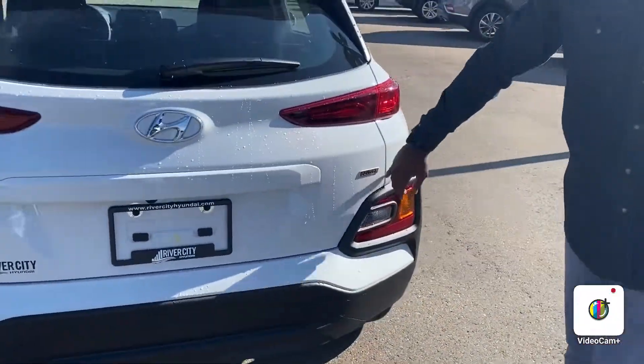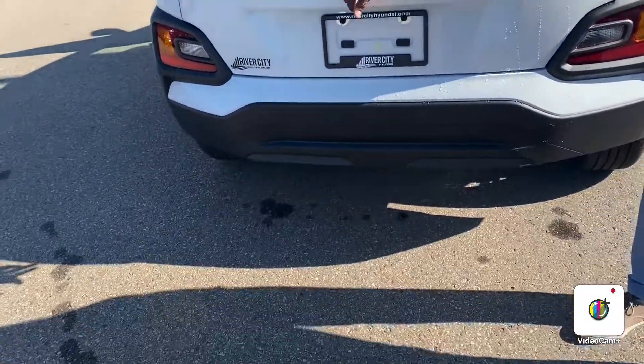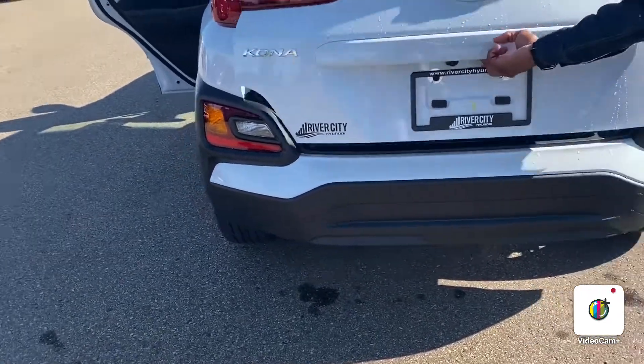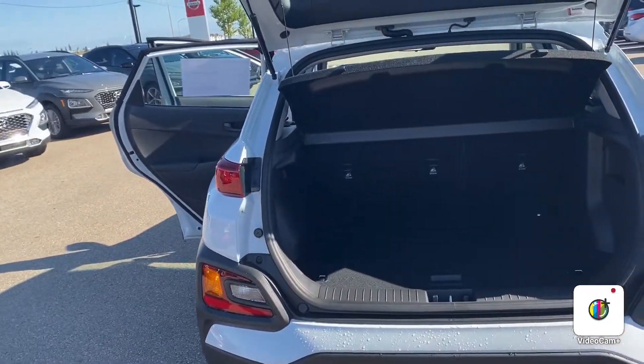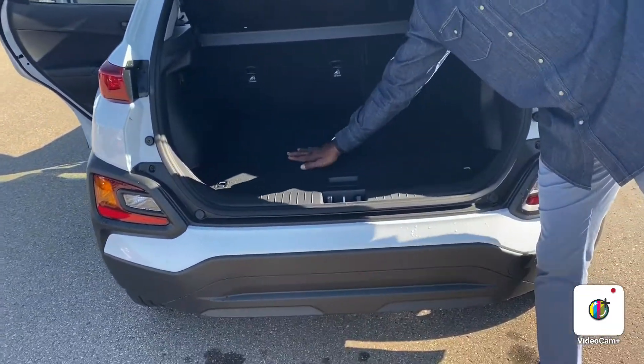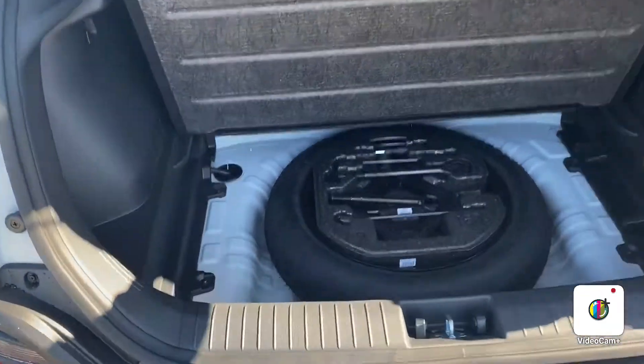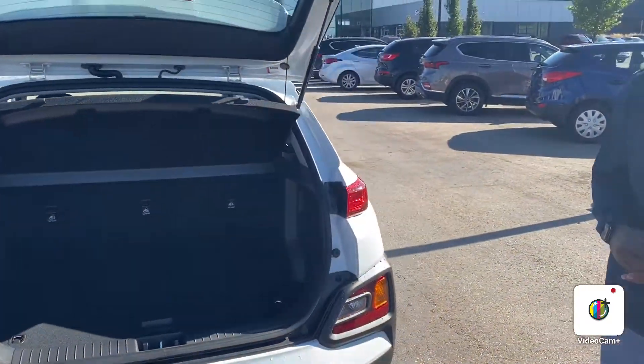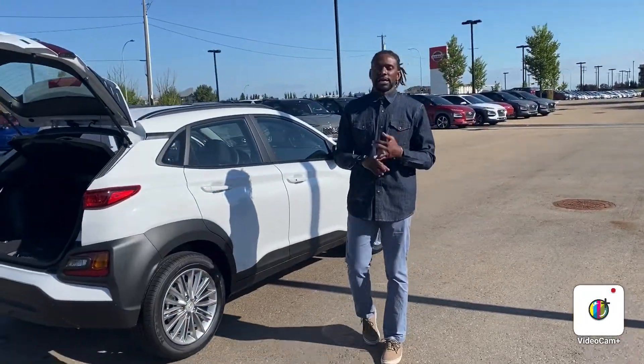You're going to have your AWD badge right here at the rear of the vehicle. It also comes equipped with a standard backup camera right here. And last but not least, for a small compact SUV, it has quite a bit of trunk space, and down here of course you have your jack and spare tire.